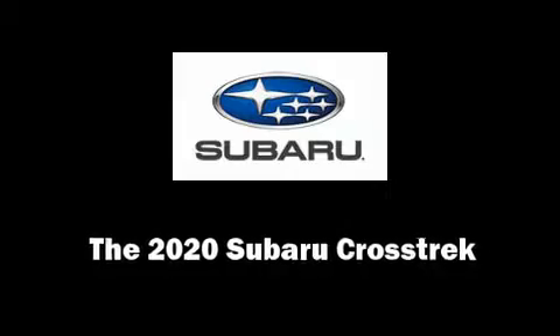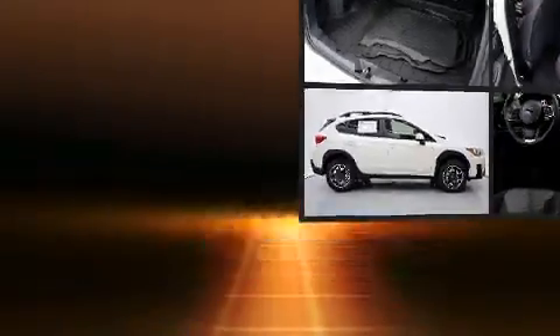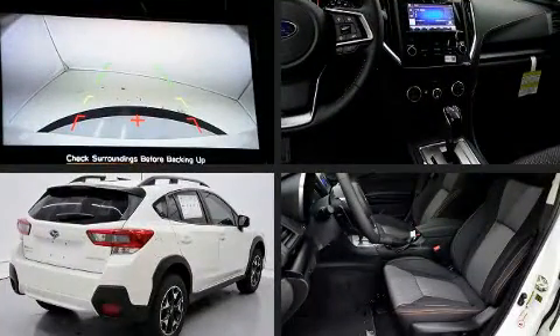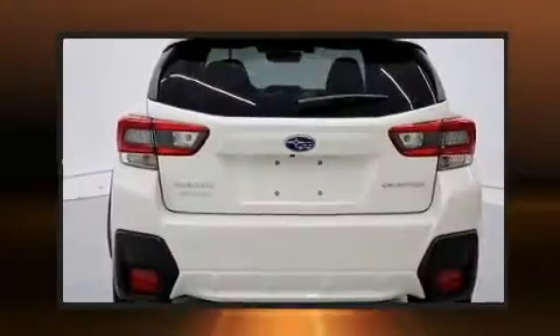Treat yourself to a test drive in the 2020 Subaru XV Crosstrek. Under the hood, you'll find a four-cylinder engine with more than 150 horsepower, providing a smooth and predictable driving experience.